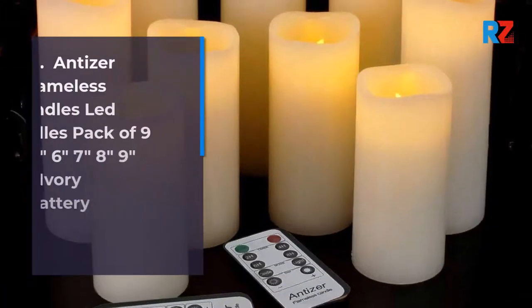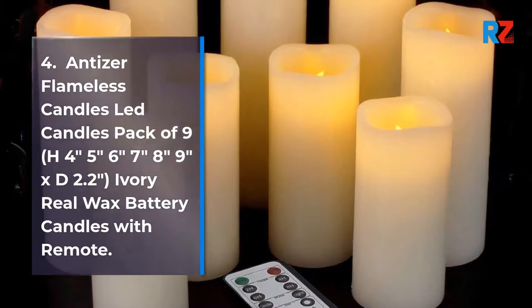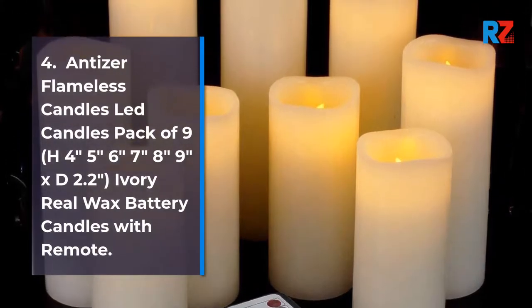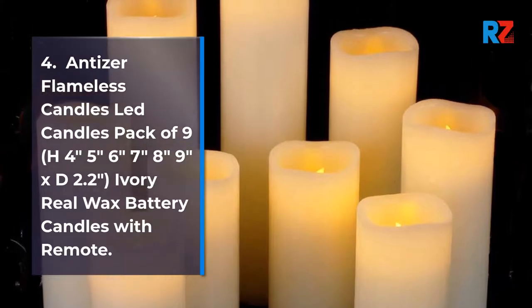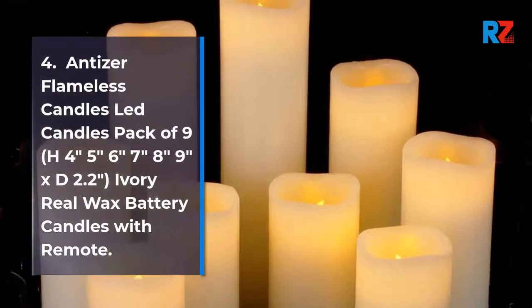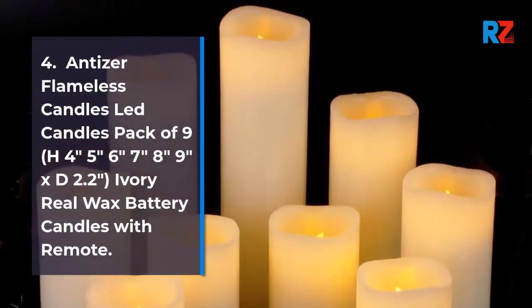4. Antizer Flameless Candles Lead Candles Pack of 9, H 4 Inches, 5 Inches, 6 Inches, 7 Inches, 8 Inches, 9 Inches, XD 2.2 Inches, Ivory Real Wax Battery Candles with Remote.